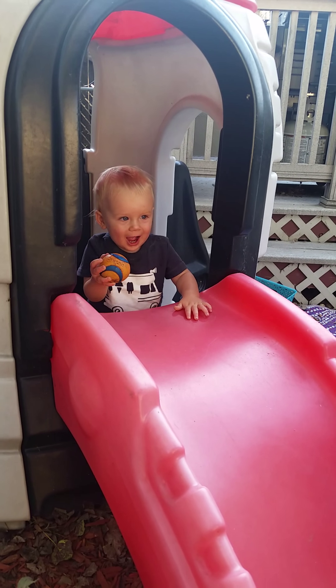Ozzie, come here. Over here. Wait. Good wait. Wait. Here it comes. Good wait.